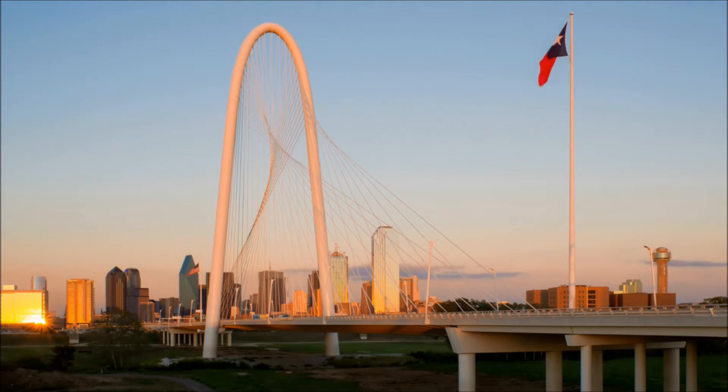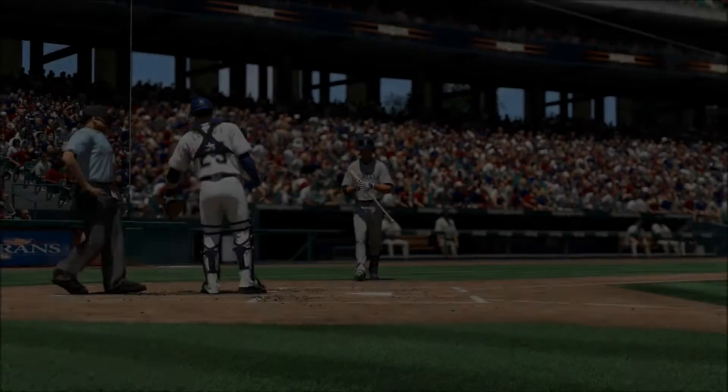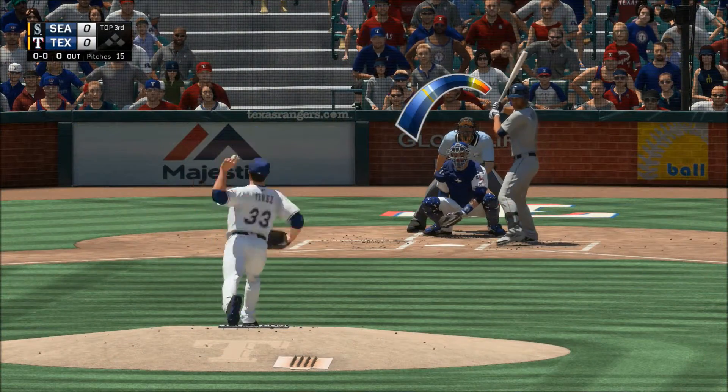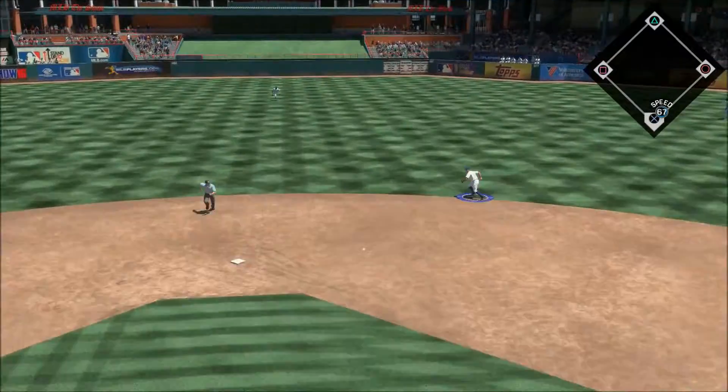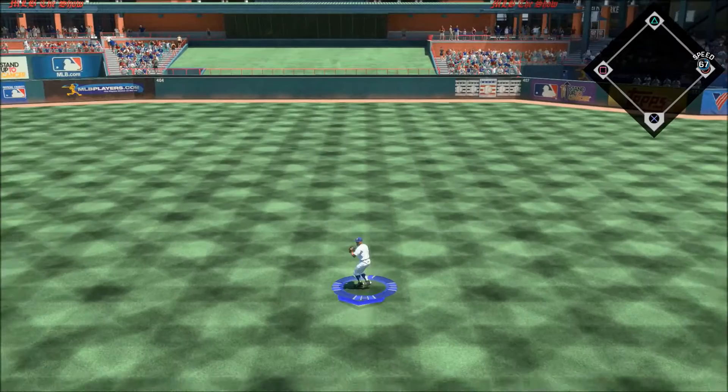A nice day for baseball here in Texas as we welcome you back to Globe Life Park, the home of the Rangers. Starling Marte steps in — one of the better hitters in the league right now — on the ground up the middle and a base hit, and that's how the third inning gets underway.